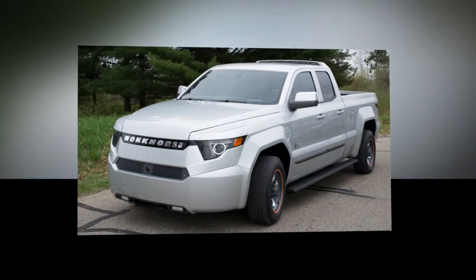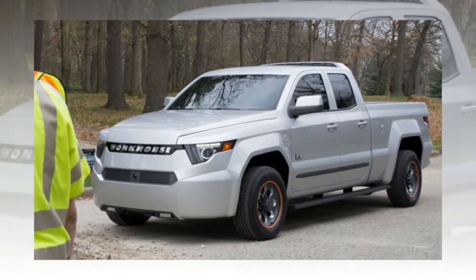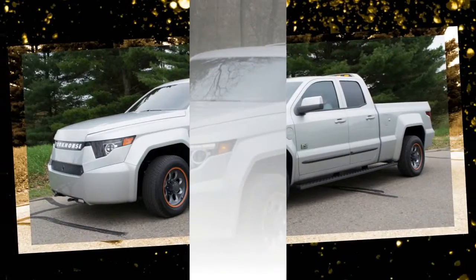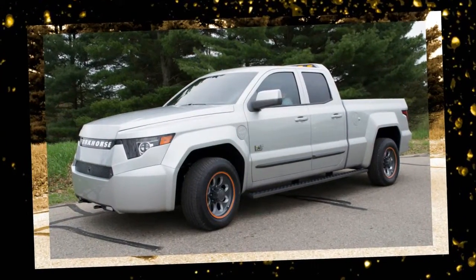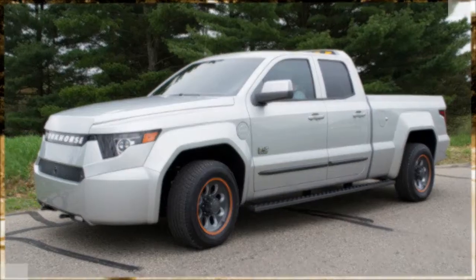Workhorse is an American technology company focused on providing sustainable, practical solutions for the commercial transportation sector. The W15 sets a new technology standard for fleet vehicle tech, designed with input from fleets. It is powered by a Panasonic lithium-ion battery pack delivering 80 miles of all-electric range, with a fuel range extender offering additional range for high-productivity driving.